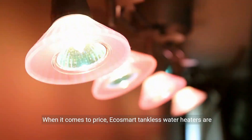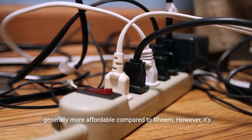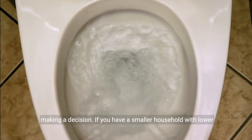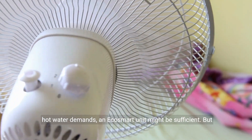When it comes to price, EcoSmart tankless water heaters are generally more affordable compared to Rheem. However, it's important to consider your specific needs and budget before making a decision. If you have a smaller household with lower hot water demands, an EcoSmart unit might be sufficient.